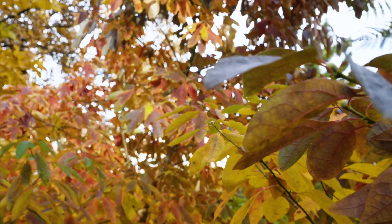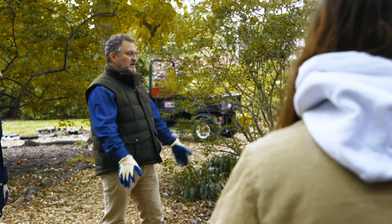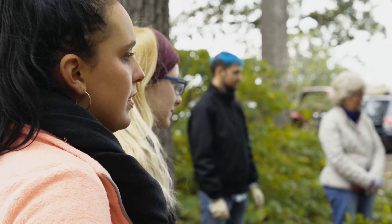With this degree our students are working all over the green industry. They're working doing research, they're installing landscapes, they're working at garden centers, they're working in parks and recreation — so they get to have daily interaction with plants all the time and helping the environment.